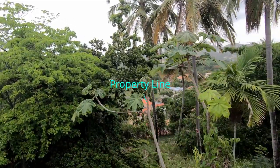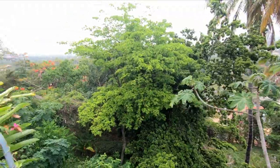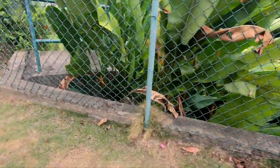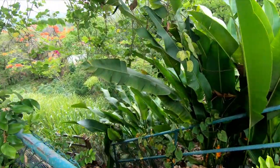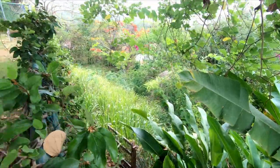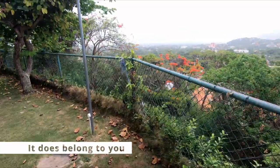You can come down here in the evenings and just look out. All of this land space down here belongs to you — there is an access gate that leads you down, so I would imagine that land also belongs to you as well.